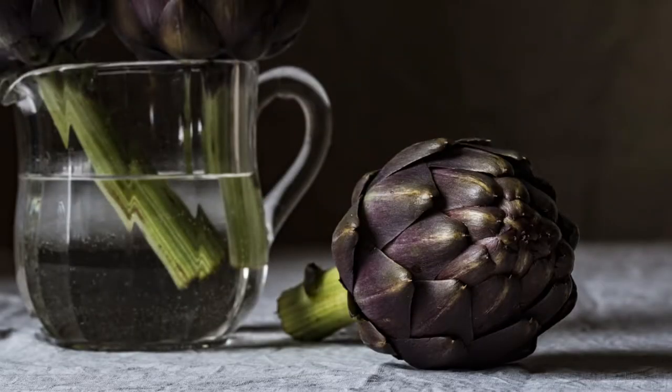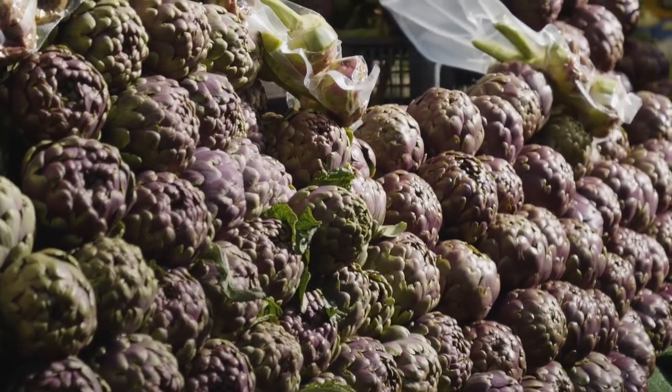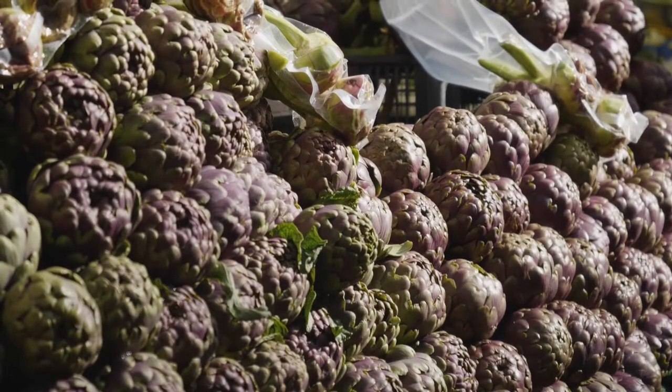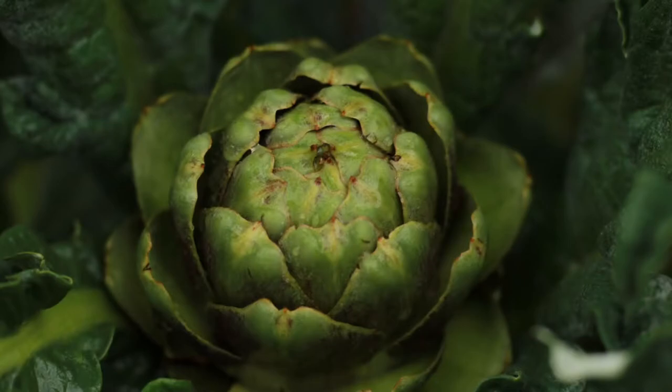Number 11 – Artichokes. Artichokes certainly shine when mixed with spinach for a creamy dip, but this green veggie has so much more to offer. They are high in vitamins and prebiotics — a type of fiber that helps promote healthy digestion.